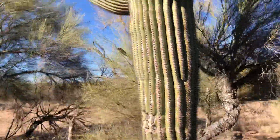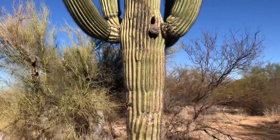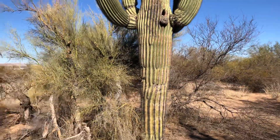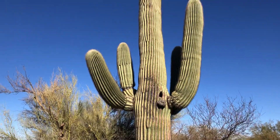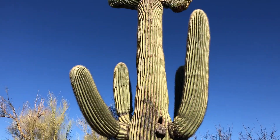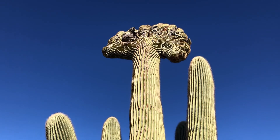It's a peaceful Sunday morning here. One more time from the bottom, and then looking up at the top there. It's today's Saguaro of the Day.